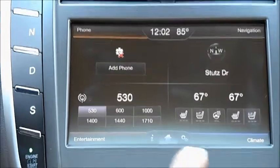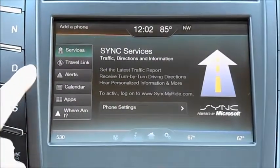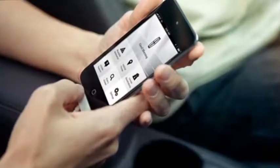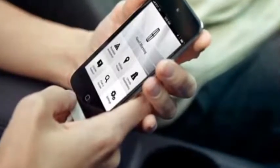The My Lincoln touch screen system allows for entertainment and climate control, as well as traffic conditions, navigation, alerts, and even calendar sync. Lincoln has taken technology and convenience one step further with the My Lincoln app — do everything from unlocking your doors and starting your vehicle to checking your vehicle's status.